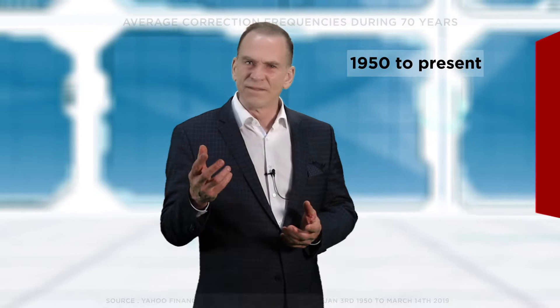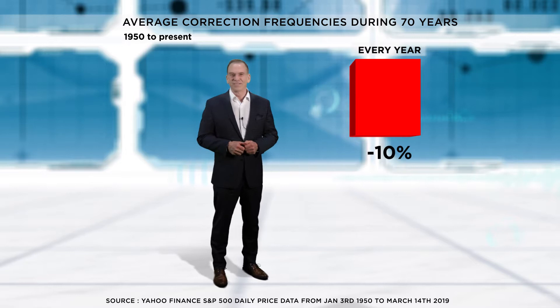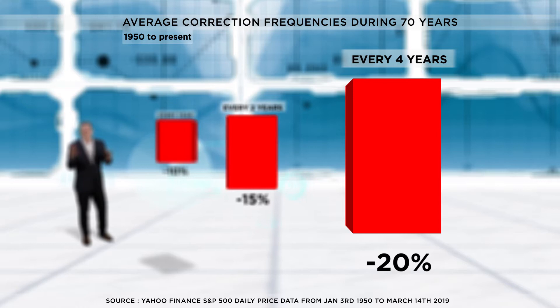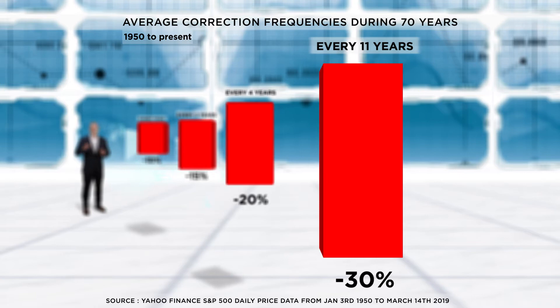Performance data from 1950 to present identifies some trends. 10% corrections happen around once a year, and we experience a 15% correction on average every two years. More severe corrections of 20% occur about every four years, while 30% corrections are seen every 11 years.